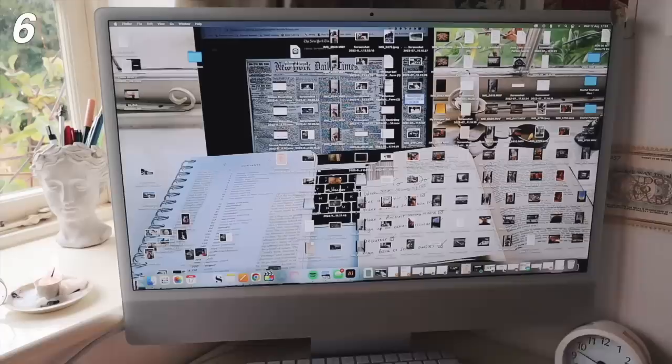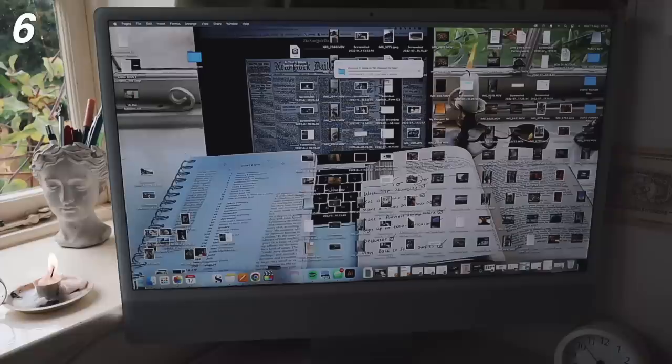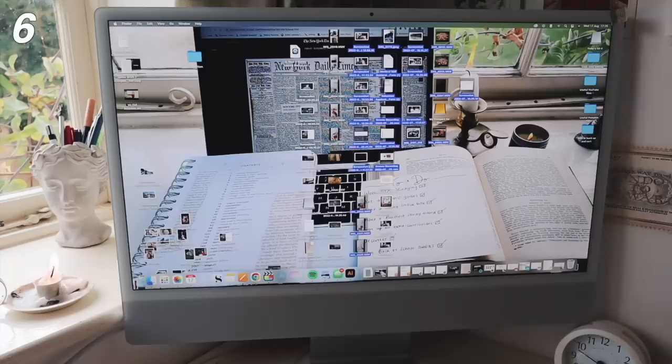Next, keep decluttered and on top of things. Regularly sort through your desk and files on your computer. When my desktop is cluttered, my mind just feels so much more cluttered. I find that when I keep on top of this, I do not feel so overwhelmed.